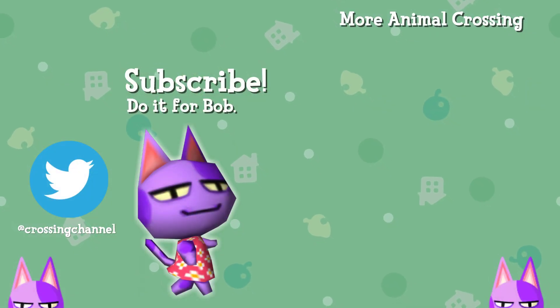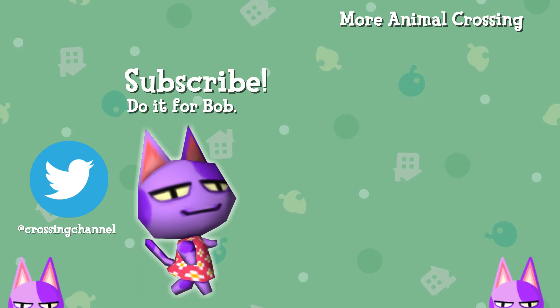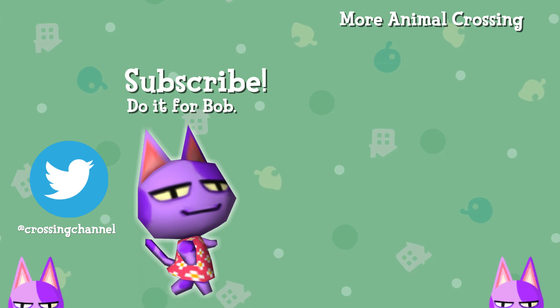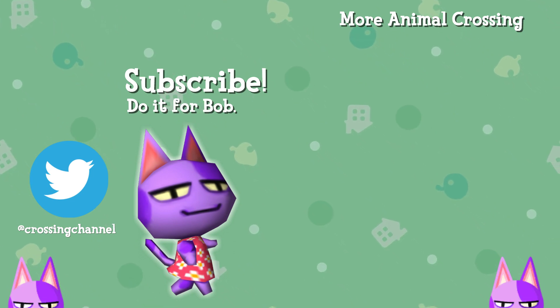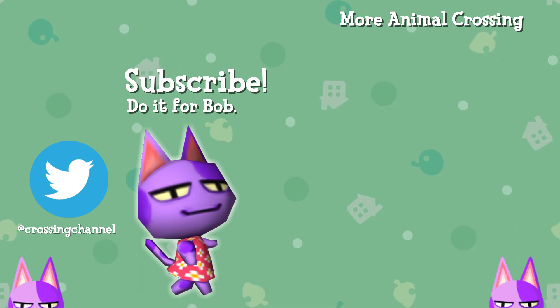So I'm still obsessed with Animal Crossing New Horizons, and I wish we had more new footage. I'm just trying to tide you guys over with some more content, because I know we're all so excited for the game — and so am I, I just can't wait. Hopefully we'll get a new trailer soon. I really appreciate all your support, I hope you enjoyed this one, and I will catch you guys in a new video — thank you very much.